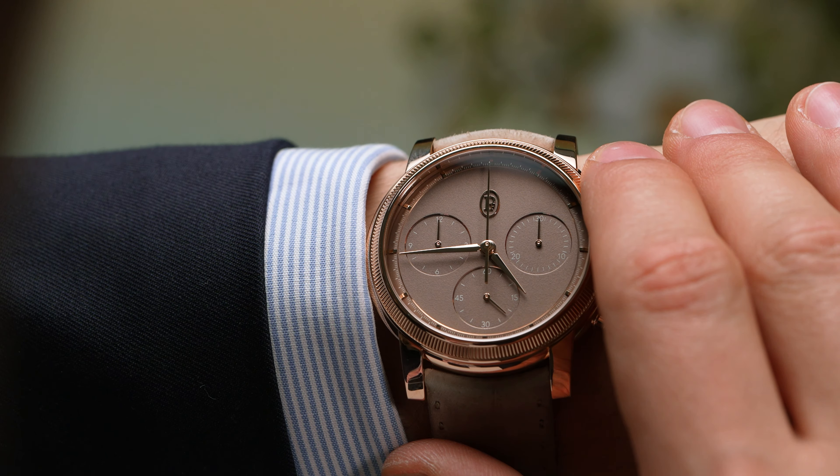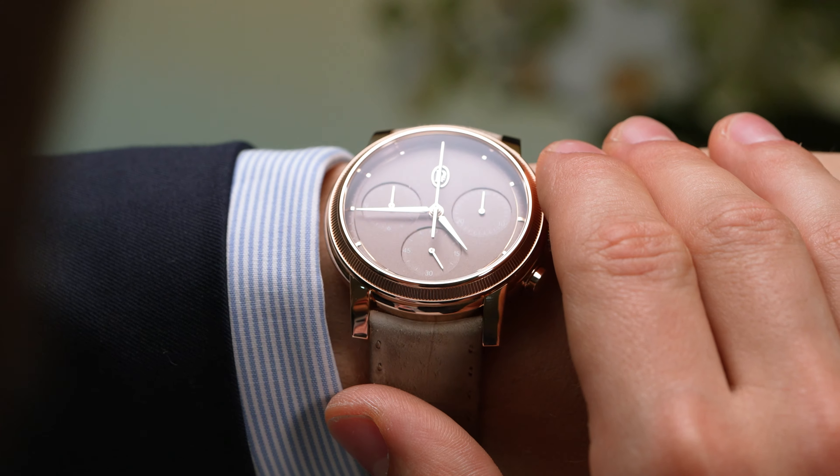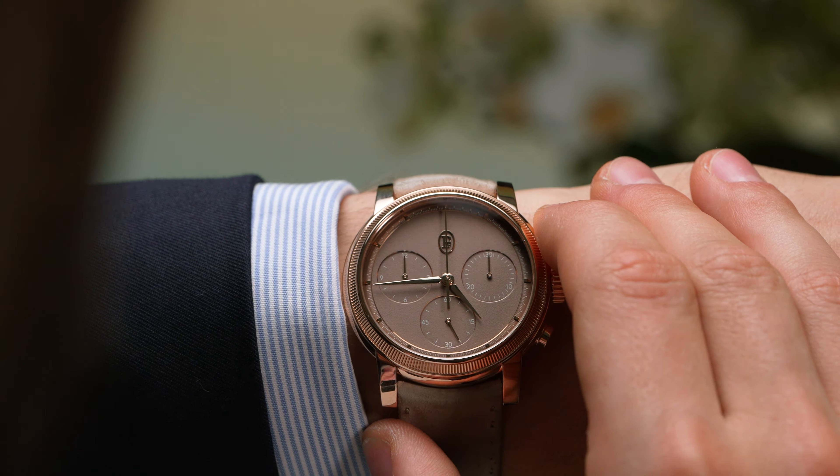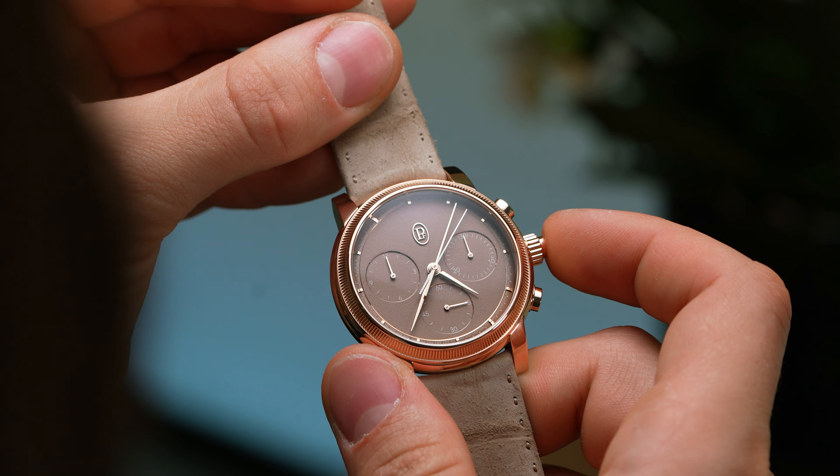As this is a Parmigiani Fleurier we're talking about, the process of achieving this finish is no simple feat. Using a mixture of potassium bitartrate, sea salt and silver, the solid gold dial blank is grained by hand using a soft brush.